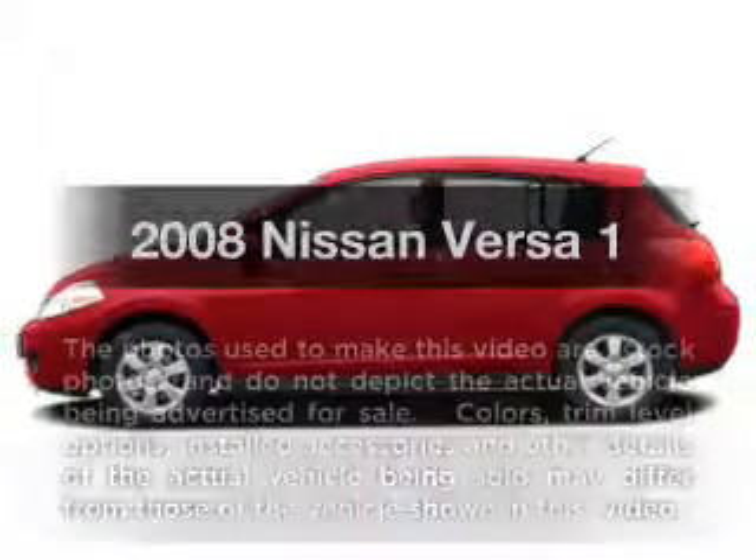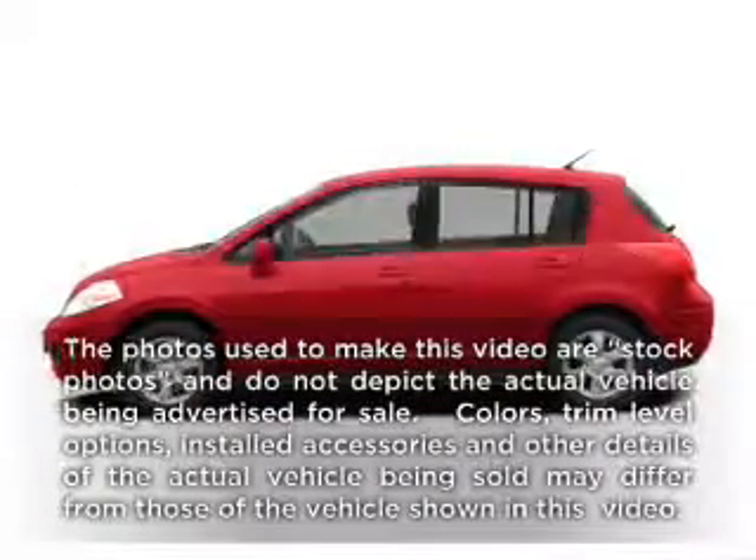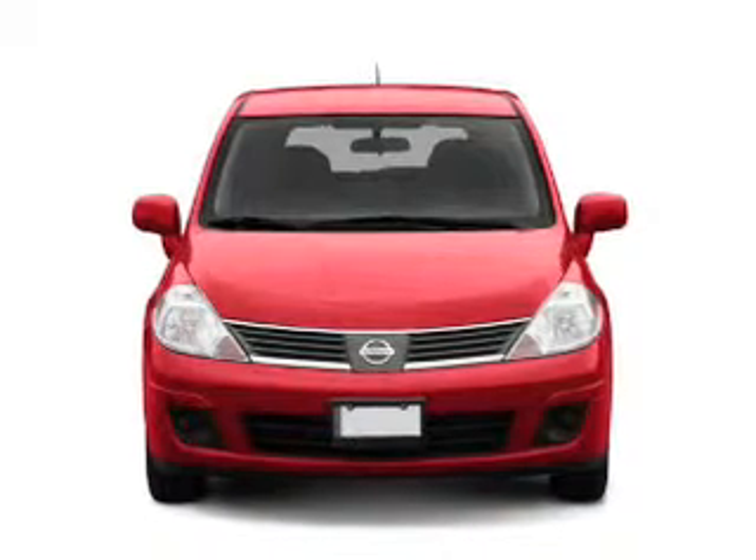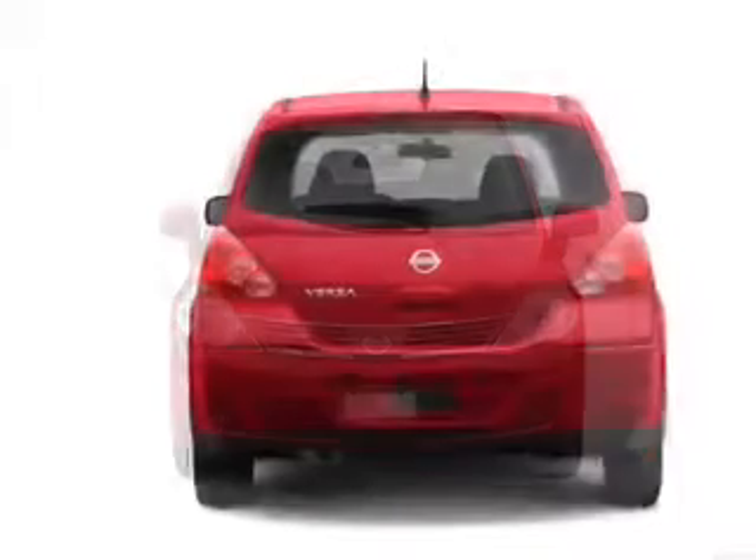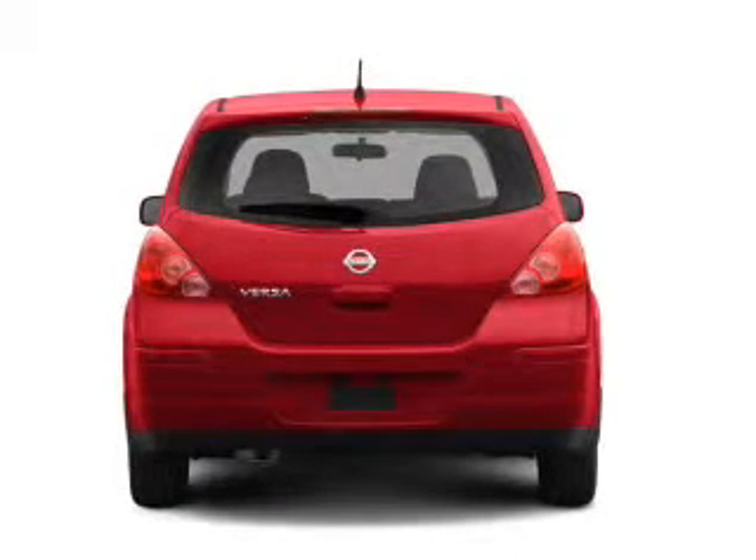Get noticed in this 2008 Nissan Versa. If you're looking for a first-rate auto, this one could be yours today. With an efficient four-cylinder engine that responds smoothly to its automatic transmission.